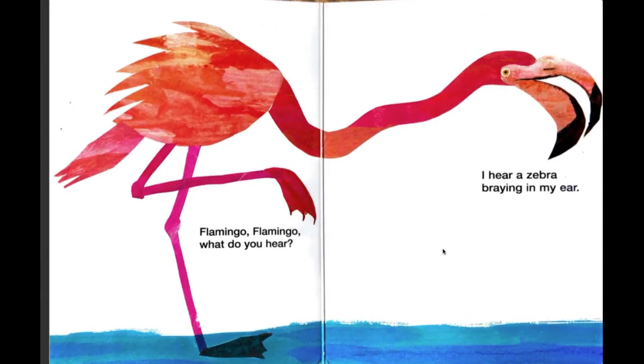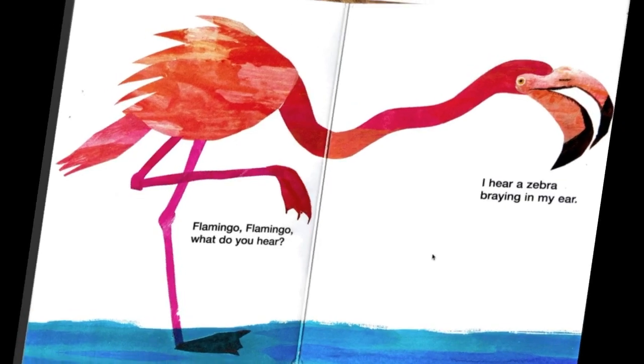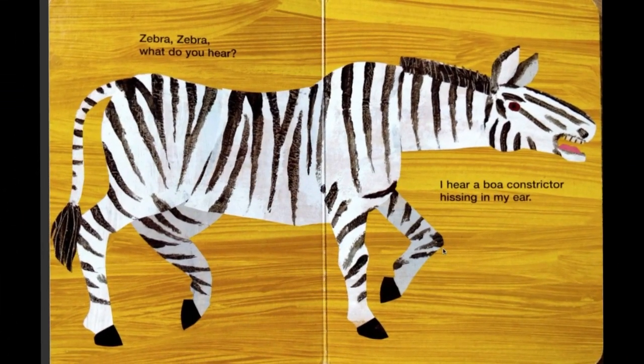Flamingo, flamingo, what do you hear? I hear a zebra braying in my ear. Zebra, zebra, what do you hear? I hear a boa constrictor hissing in my ear.